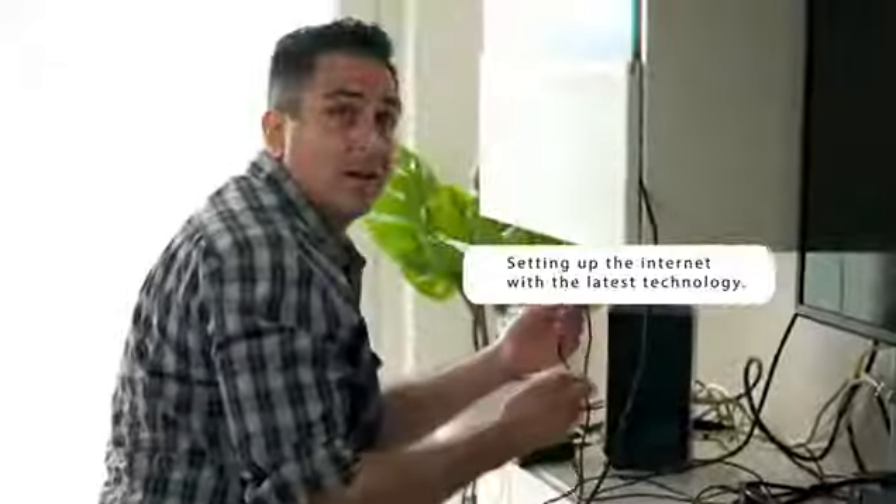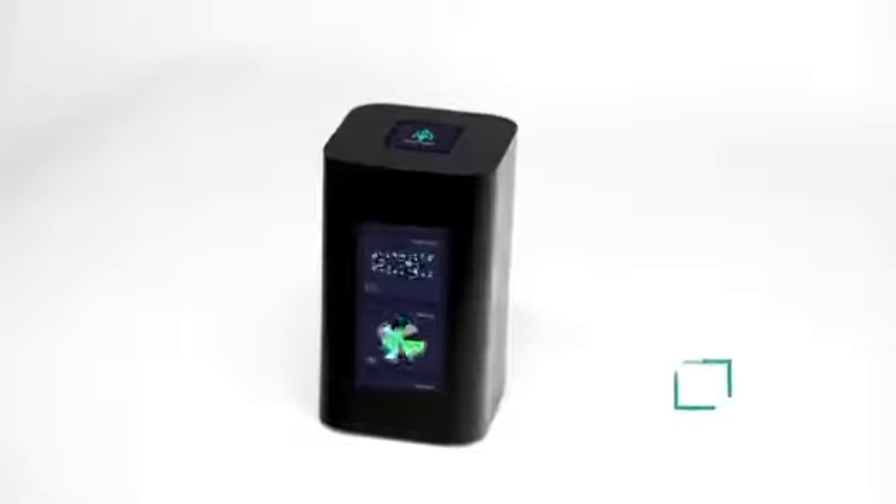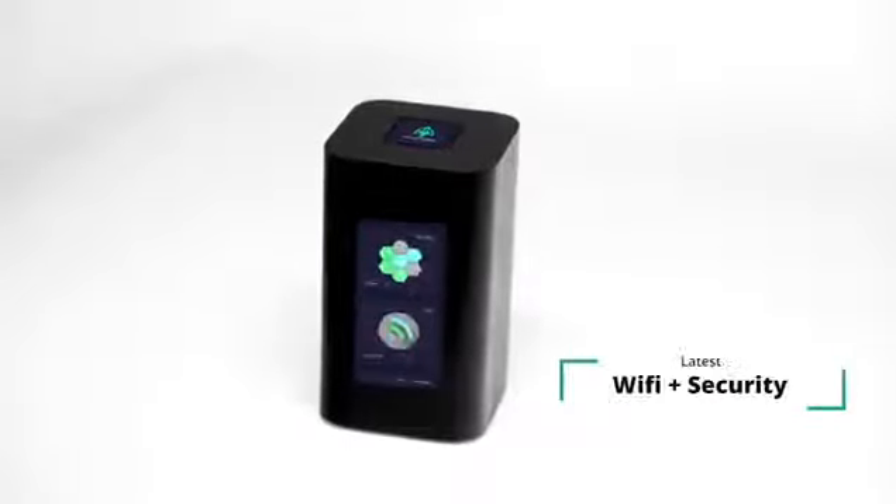What are you doing? Setting up the Internet with the latest technology. You call that the latest technology? Yeah. This is the latest technology — Bitpaladin. Bitpaladin is the latest, most complete form of home Wi-Fi and security.